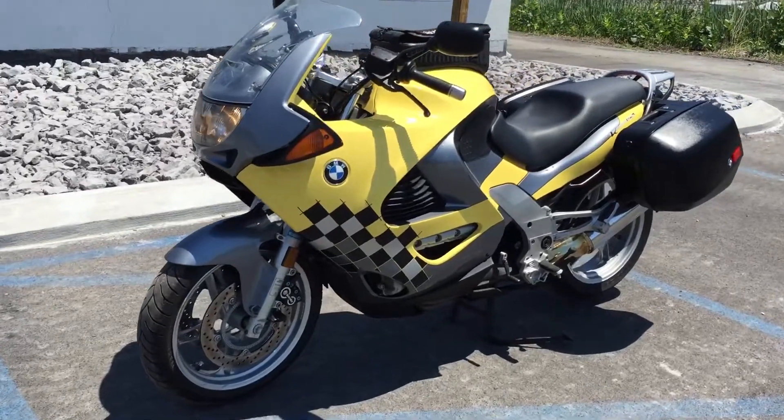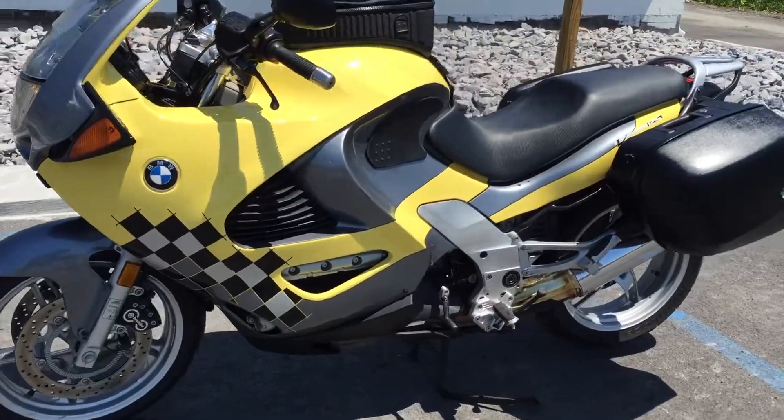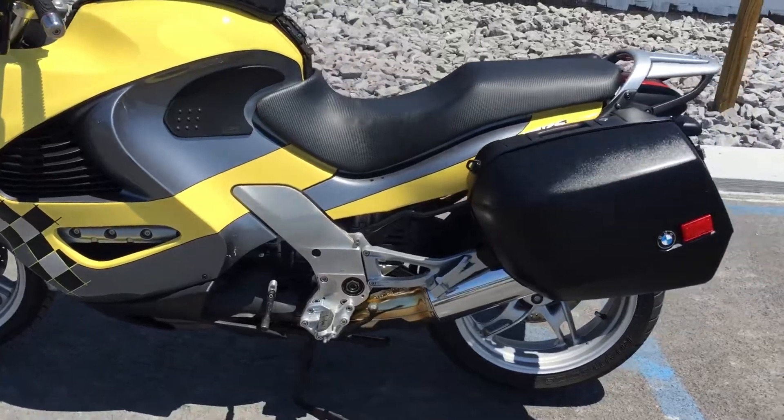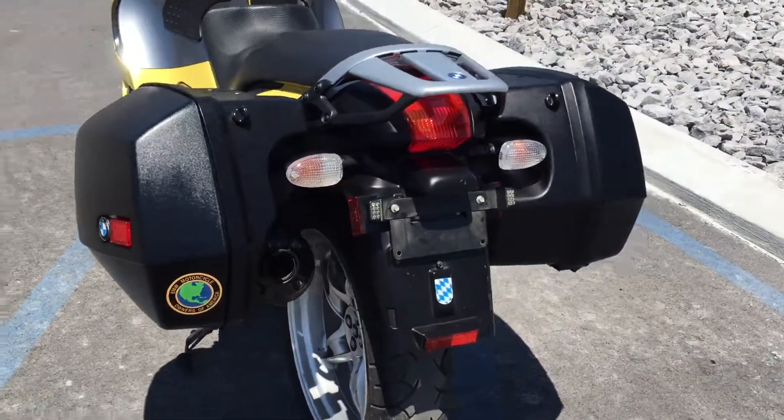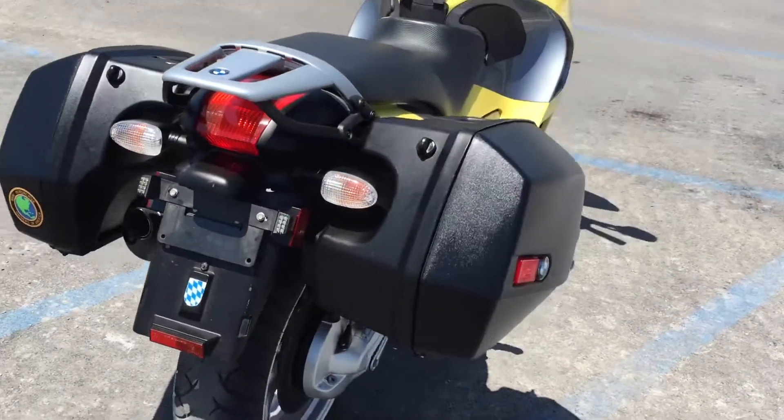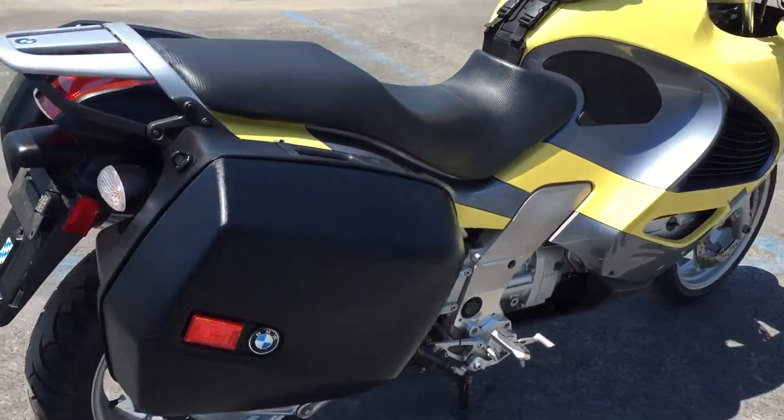BMW Motorcycles of Tyrone, and thanks for the interest in this 1998 BMW K1200RS. Two-owner bike, good tires, really nice condition for its age. It's got 28,000 miles.